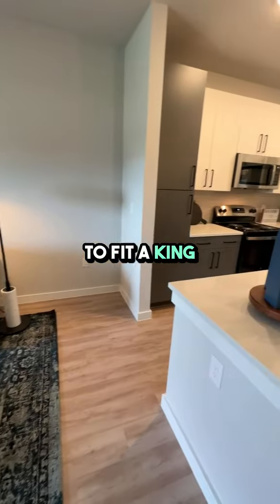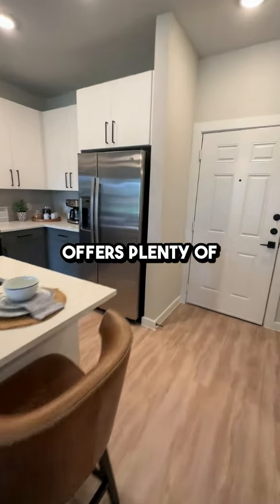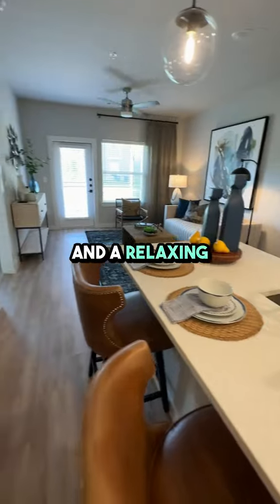The bedroom is spacious enough to fit a king-size bed comfortably, and you'll love the large walk-in closet that offers plenty of storage space. The bathroom is equally impressive with a large vanity and a relaxing garden tub.